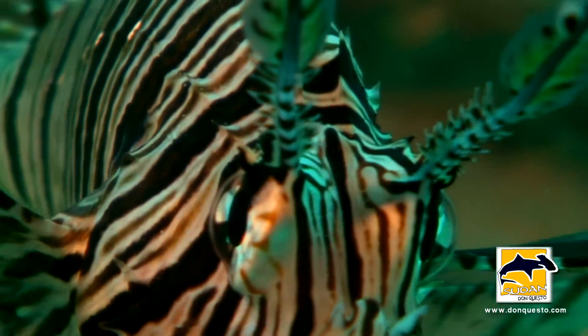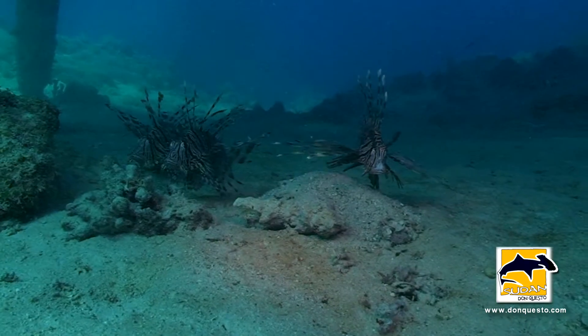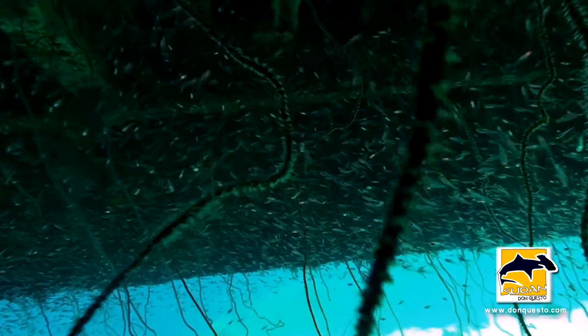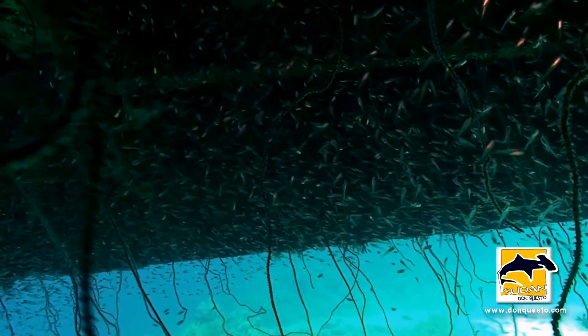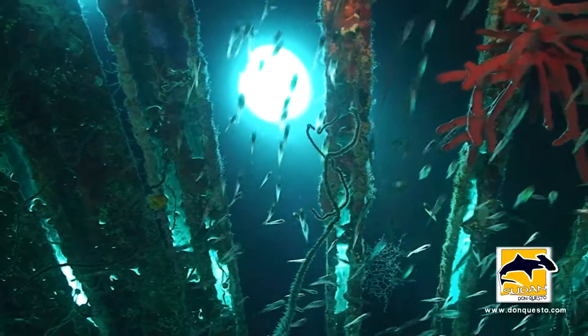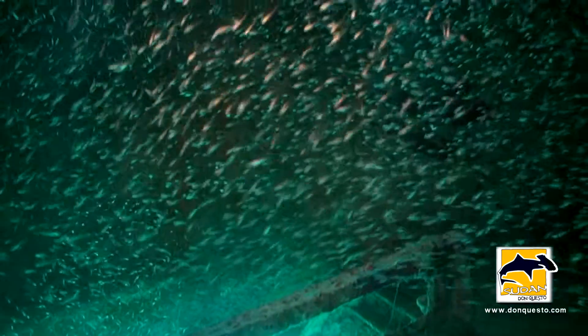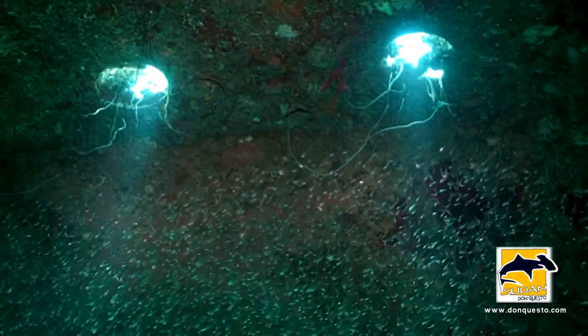Unlike years ago, this predatory fish is now more frequent in Sudanese waters. The big shoals of small fish constantly migrate between the garage exterior and its scarcely overgrown interior, where all the scuttle's glasses have disappeared in the meantime.